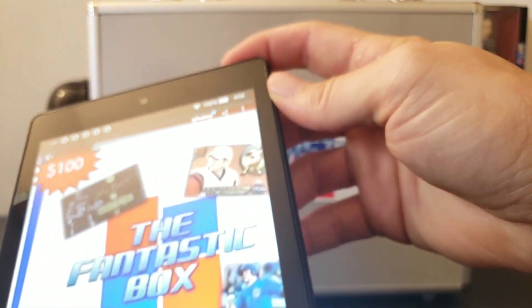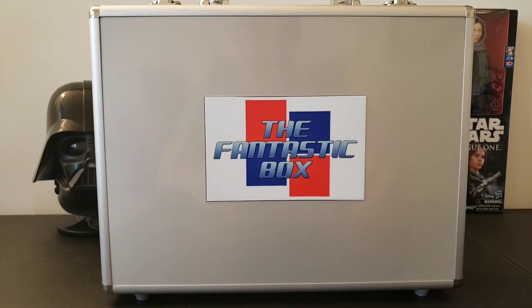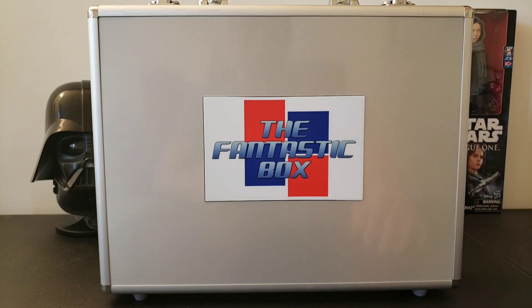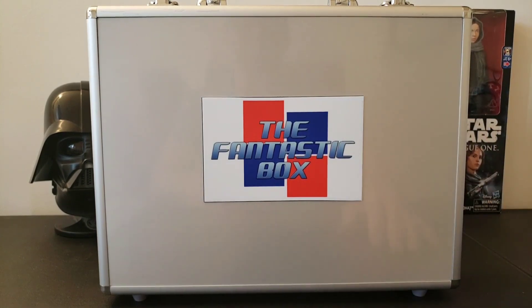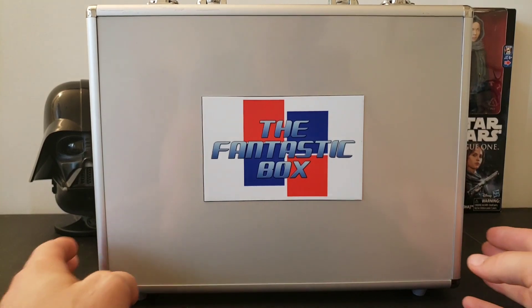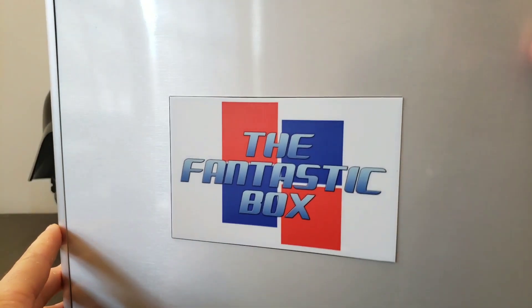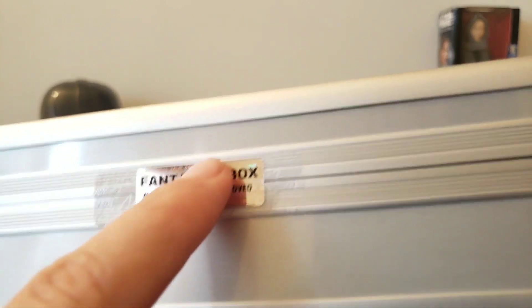The price point is $100, which is actually a pretty decent deal. You're guaranteed two to three cards but it doesn't mean you'll get amazing cards. The guy at the store said for most boxes you'll probably get about $60 to $70 back, so you're not losing out big time — a little over half your money back isn't bad. You can also see on the sides they have their own Fantastic Box stickers — warranty void if removed — so you know it hasn't been opened and tampered with.